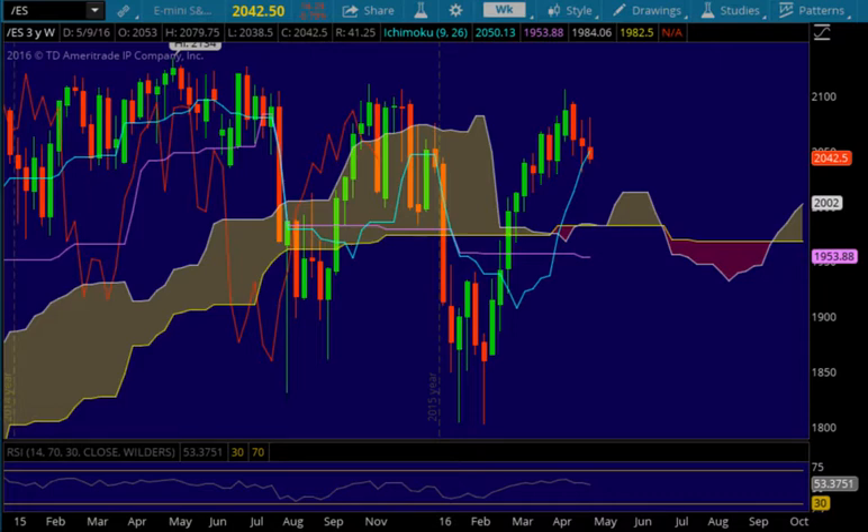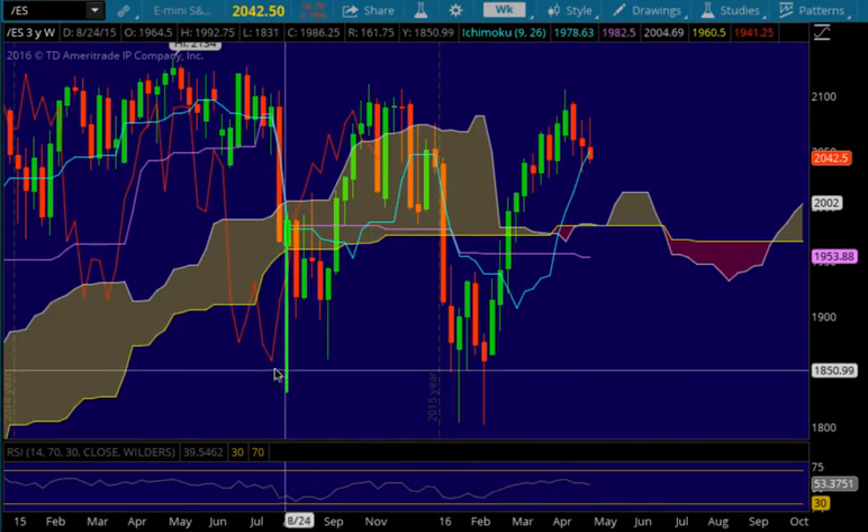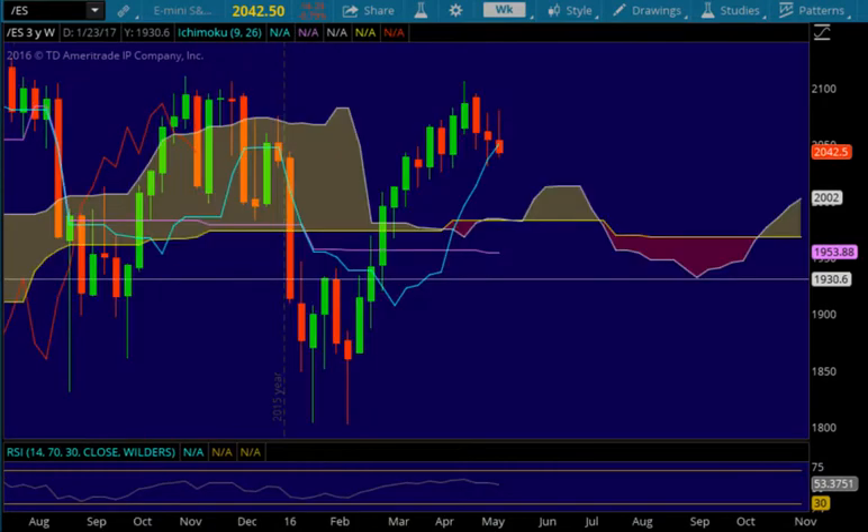Which is important because we closed below the weekly Tenkinson. This is significant — in fact we closed significantly below, depending on your definition of significant. Let me zoom in a little bit.